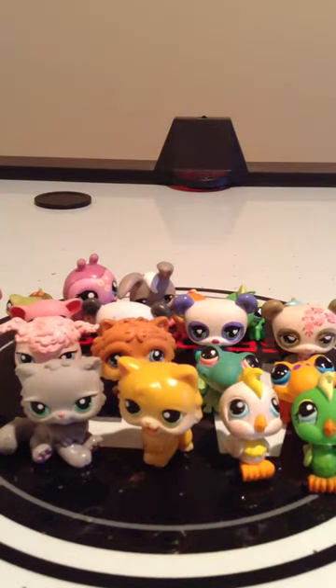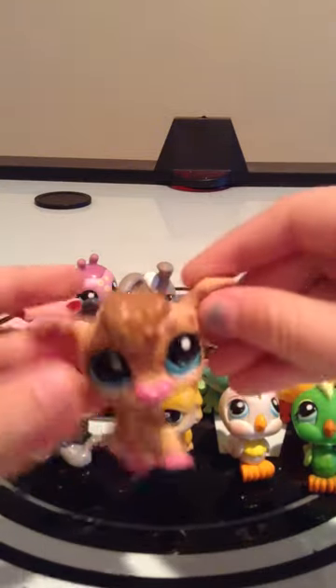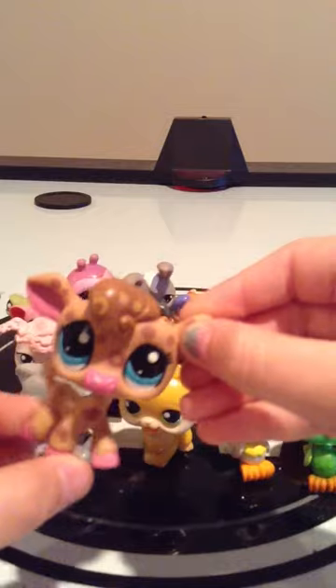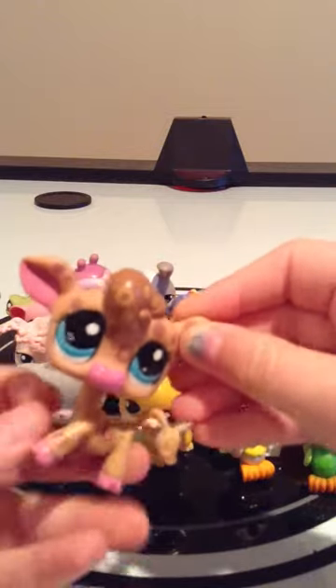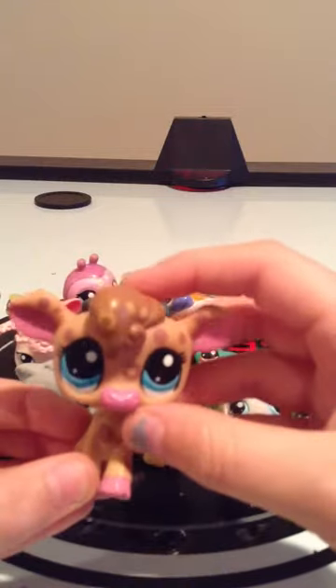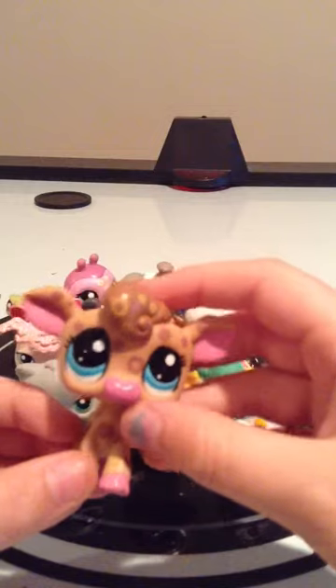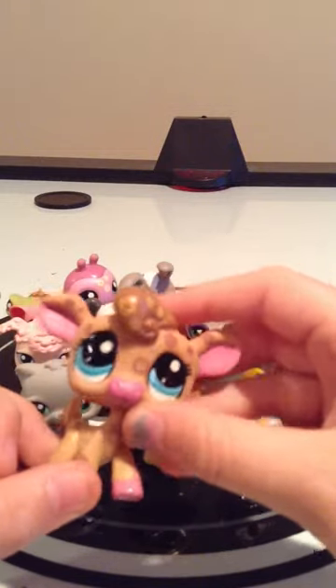I will not take the newest Littlest Pet Shops if you want to trade me for those — I think they're ugly. This one is not for trade because it's my absolute favorite. If you guys want to trade, don't subscribe — just comment and I will get with you. Bye!